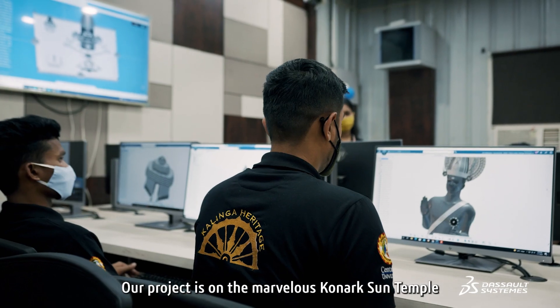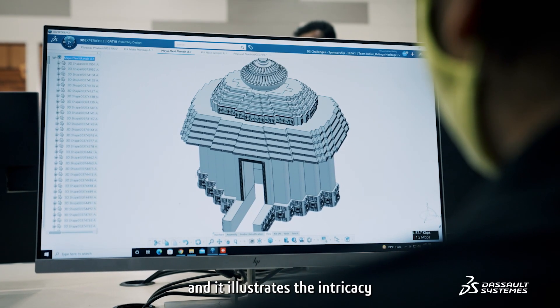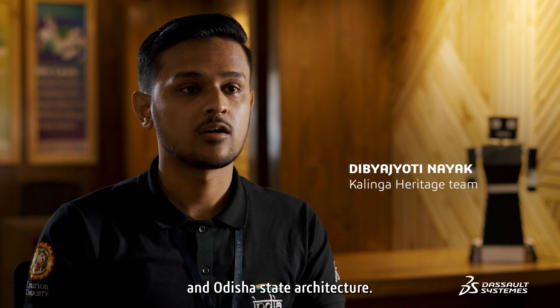Our project is on the marvelous structure of the Konark Sun Temple, which is dedicated to the Hindu sun god. It illustrates the intricacy of Kalinga-style architecture, also known as Odisha-style architecture.